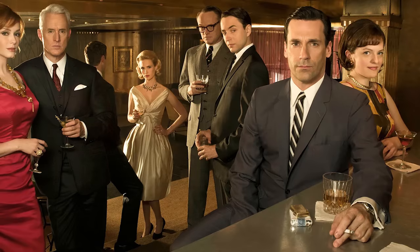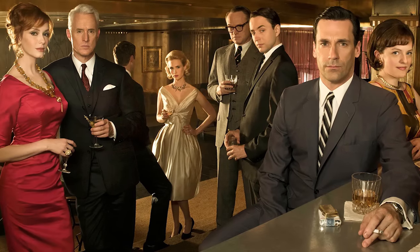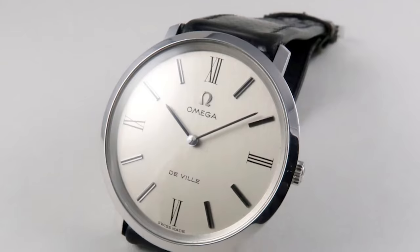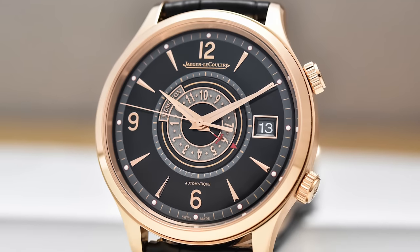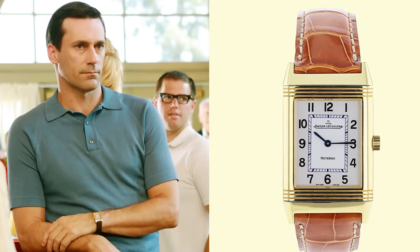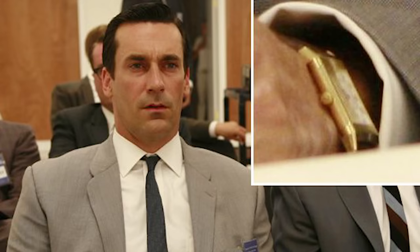Lastly is Don Draper, the Mad Man himself, who plays a marketing guru in Mad Men. He wore a number of interesting watches — namely a Rolex Explorer, an Omega De Ville, and a JLC Memovox — however my favorite from the show is the JLC Reverso, which is both elegant and sporty at the same time. His example is in yellow gold, a more classic case size, and I think it really fits the elegant nature of his character quite well overall.